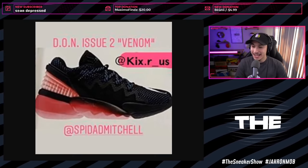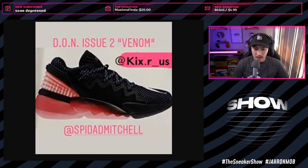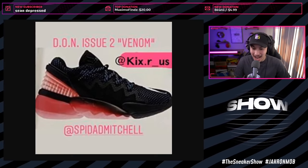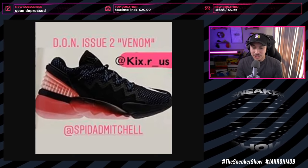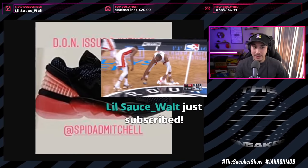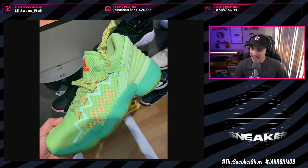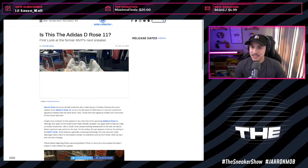The chat is loving the Venom colorway. Most people are saying cop. Johnny Phantom says the Don Issue Number One Venoms were better - I agree, but if I had to pick a colorway this is the one I'm picking. There you guys have it - those are the Don Issue Number Twos. Let me know in the comments if you're going to cop or not. Let's move on to the next subject.